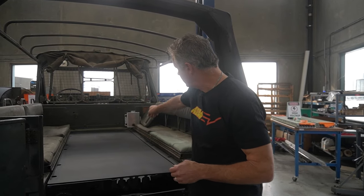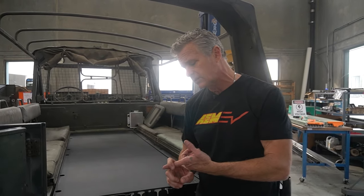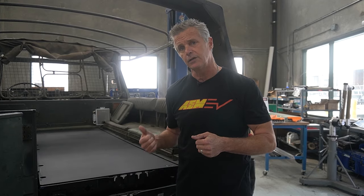Up in the front you'll notice a swirl can sitting there — that's the swirl can for the cooling system. We have a single loop cooling system that's going to handle cooling for the inverter, onboard charger, DC-to-DC, and the battery pack. That's the highest point of the cooling system where it will de-aerate, swirl, and then feed back down into our pump system.